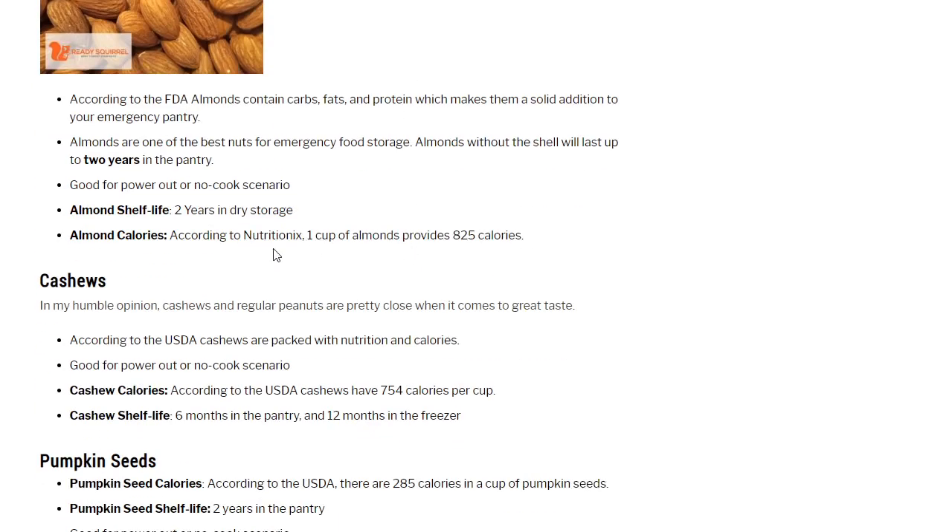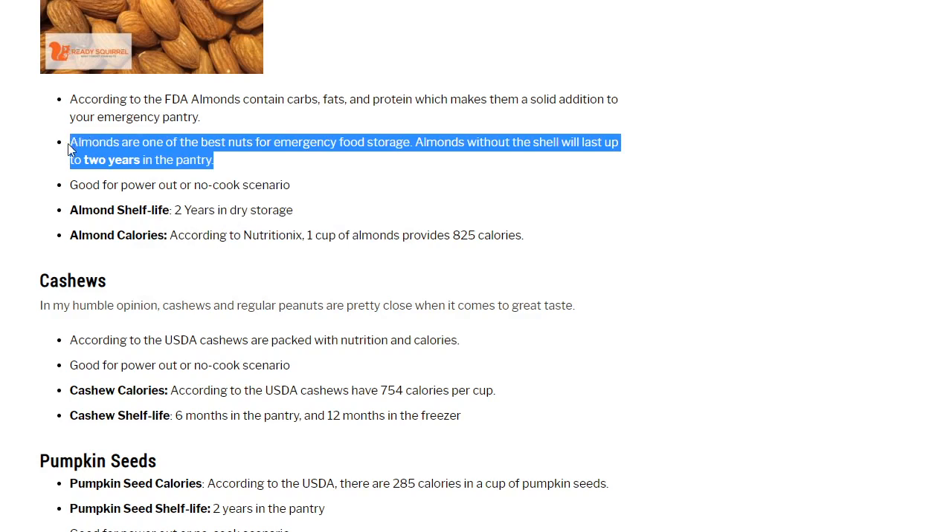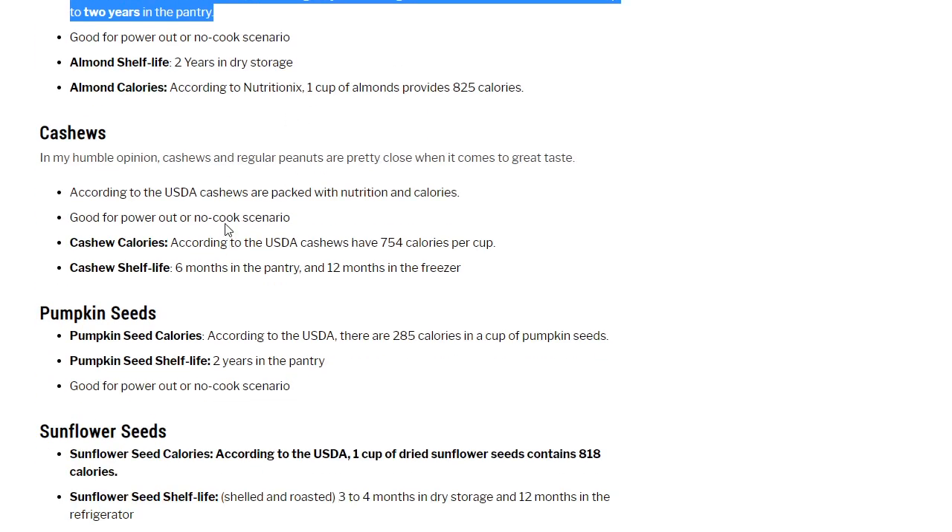Almonds contain carbs, fats, and protein, making them a solid addition to your emergency pantry. They're one of the best nuts for emergency food storage — almonds without the shell will last up to 2 years in the pantry, making them easy to rotate. Not truly non-perishable but doesn't require cooking and you get enough shelf life to rotate. According to NutriNix.com, one cup of almonds provides 825 calories — a lot of calories for a cup of nuts.